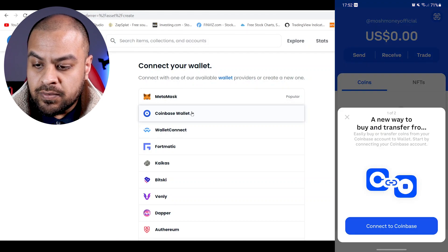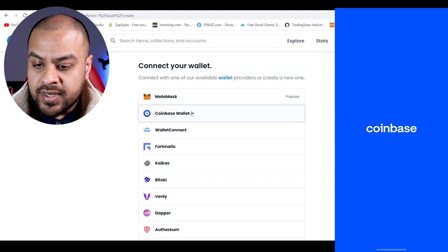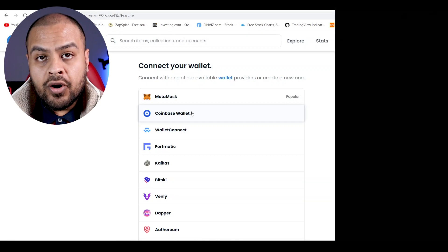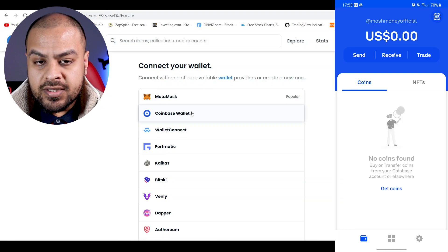It gives you this option — a new way to buy and transfer. Connect to Coinbase to link your Coinbase account. Authenticate with your fingerprint and authorize. It then says ready to transfer coins. Congratulations — you can now easily transfer coins from Coinbase to your wallet. Let's transfer later, so this is our wallet set up.